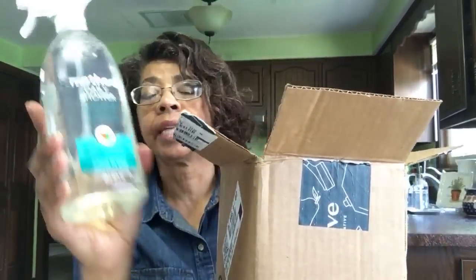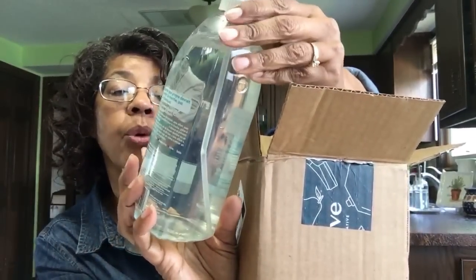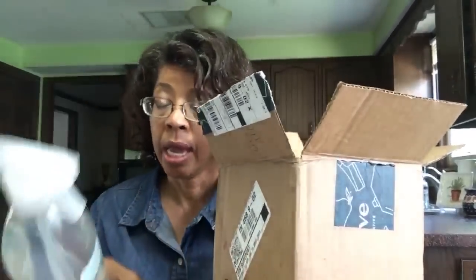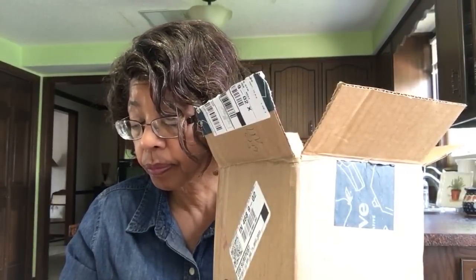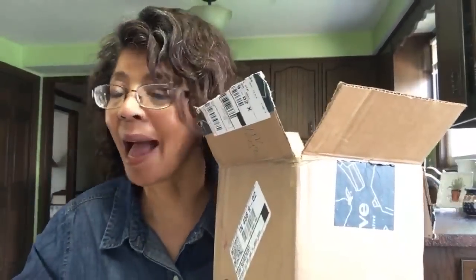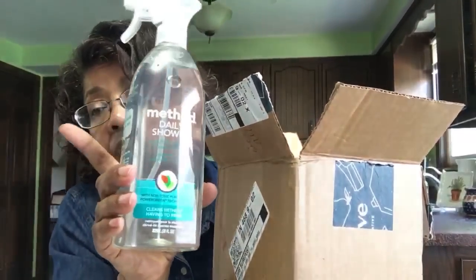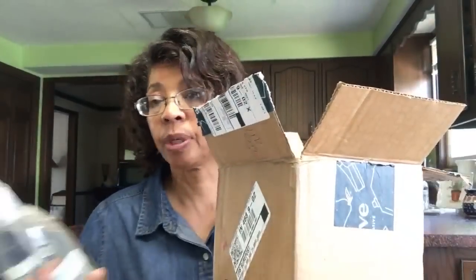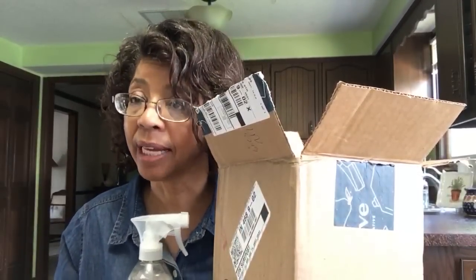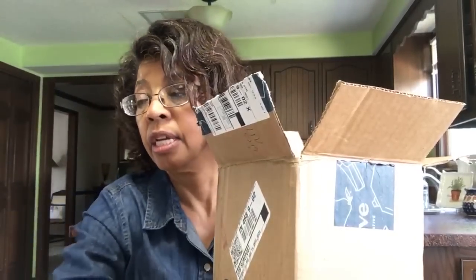One of the other things I order frequently is the Method Daily Shower Spray. What you do is spray it in the shower once people are out. I get it for my husband's bathroom — this particular one is the eucalyptus mint. Hey Sandra! This daily shower spray is really nice because you just get out of the shower and spray the walls down, and that takes care of it. It just kind of cleans itself.